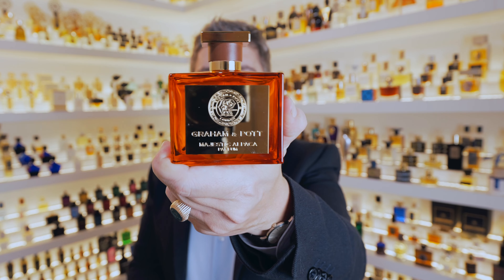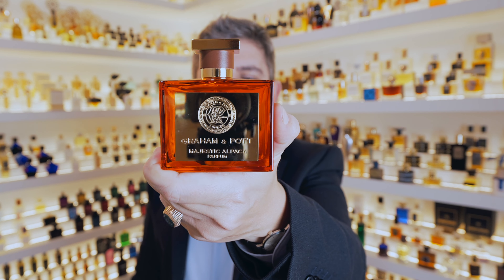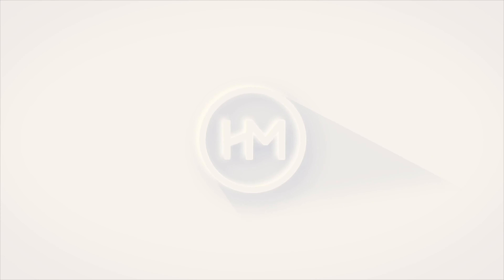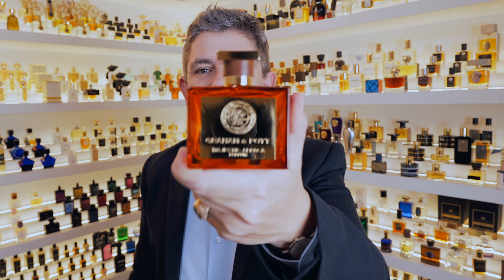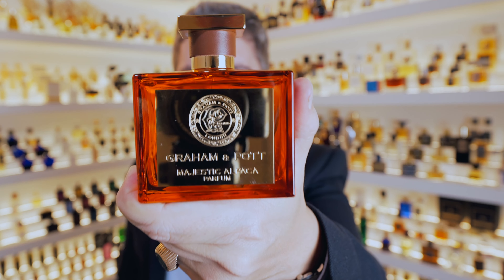Hi, this is Juan from Vueleme Mucho. Welcome to our channel. Today we're going to be speaking about Majestic Alpaca by Graham & Pot — a magnificent fragrance that I've recently discovered in 2024, dedicated to any fragrances, colognes and perfumes.